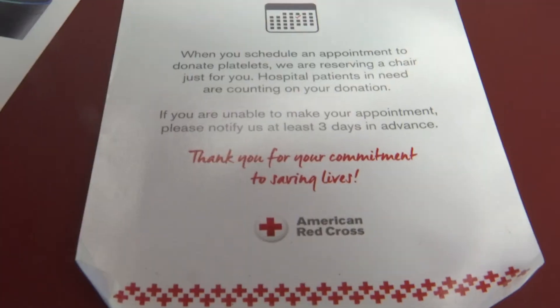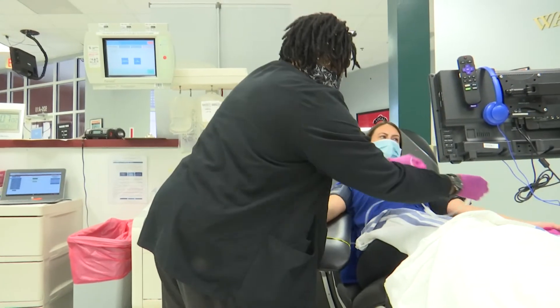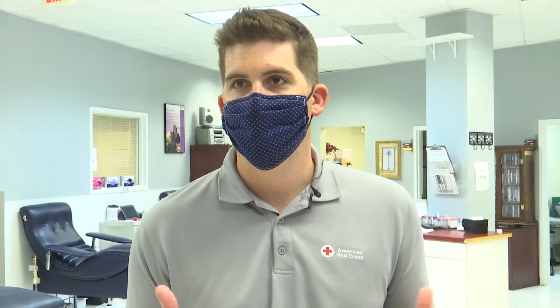Once you arrive, you'll fill out paperwork and then nurses will hook you up to the machine and take your plasma while you relax. This has proven to be an effective treatment and aid to those who really have serious cases of the coronavirus.